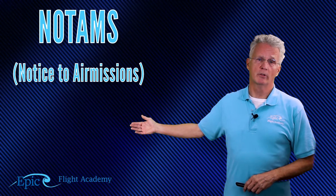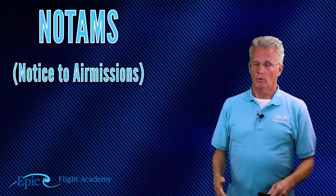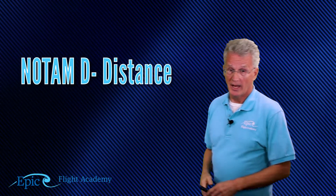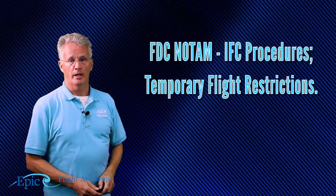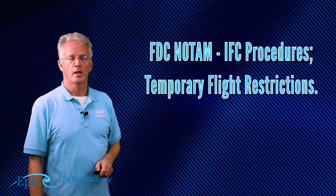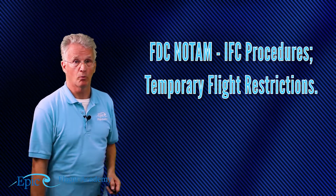NOTAMs are time-critical aeronautical information that's not sufficiently known in advance to permit publication on a chart or in a handbook. We're going to deal primarily with two types: the NOTAM-D, which is distance NOTAMs, and the FDC NOTAMs — those are Flight Data Center NOTAMs for IFR procedures and temporary flight restrictions. The best way to stay on top of TFRs, temporary flight restrictions, is at the FAA's NOTAM website.